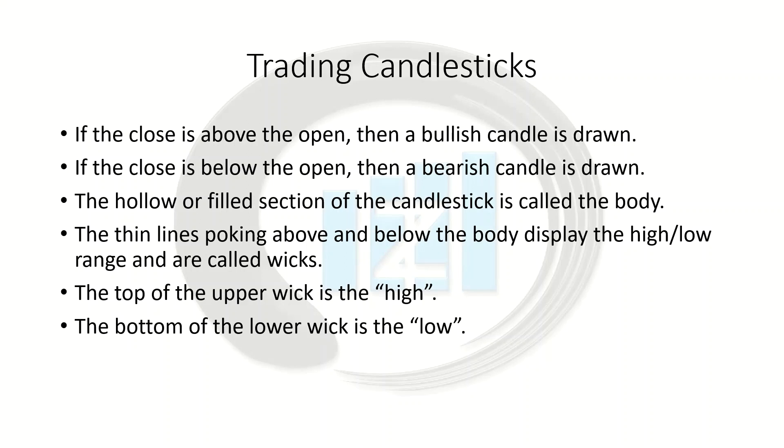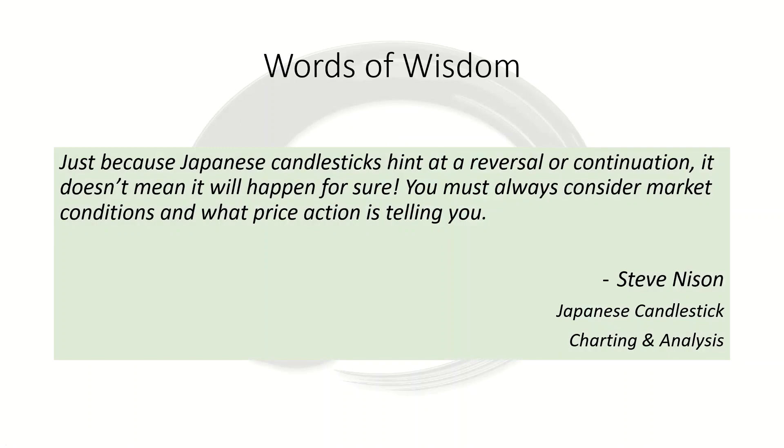A couple of small things to keep in mind when trading candlesticks: if the close is above the open, a bullish candle is drawn; if the close is below the open, we have a bearish candle. The hollow or filled section of the candlestick is called the body, and the thin lines poking above and below are called wicks. The top of the upper wick is the high, and the top of the lower wick is the low — just a quick brush-up on candlestick anatomy. Remember, candlesticks are completely useless on their own. They are good for technical analysis, but you must always consider the market environment and what price is telling you. Candlesticks are best used in conjunction with support and resistance levels or trend lines in channels.